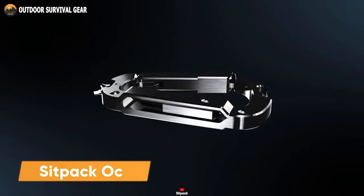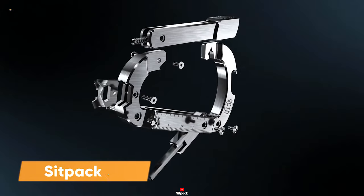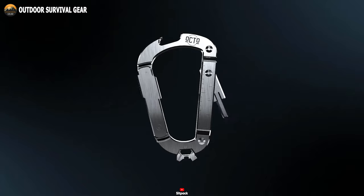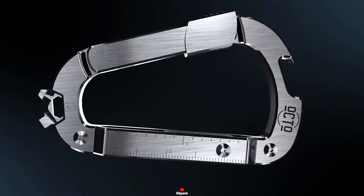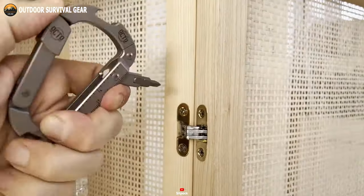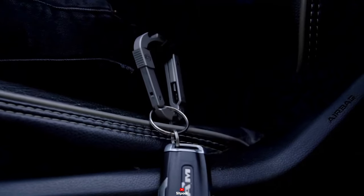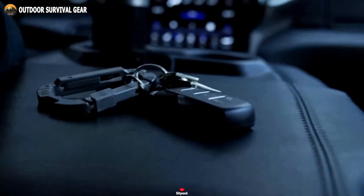The Sitback Octo is the ultimate EDC carabiner tool for outdoor enthusiasts and travelers who want to travel light and stay comfortable. Crafted from high-quality titanium, this carabiner is more than just a clip — it has 18 different tools, like a bottle opener, a multi-headed screwdriver, a pry tool, and much more to make daily tasks easier. This titanium-made carabiner looks promising for carrying heavier loads, while its finish makes it shinier.